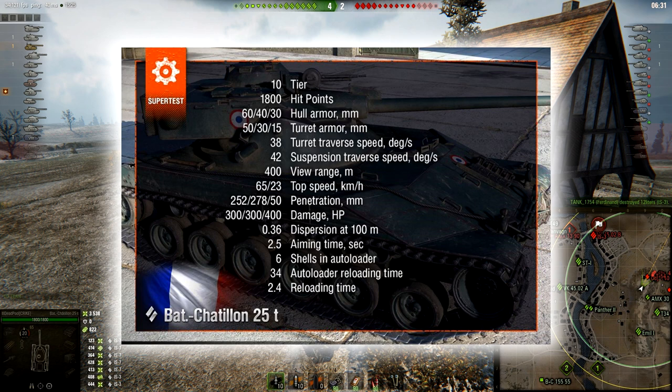Now let's talk about some improvements. Accuracy is going to be buffed from 0.38 to 0.36. Aiming time from 2.7 seconds to 2.5 seconds — and you can buff it easily under 2.4 seconds, which is going to be your reload time between every single shot. Shells in the magazine: 6 instead of the old 5. Autoloader clip reload time is 34 seconds — it used to be 40 seconds. So overall, DPM is actually going to be a little bit better. The old reload time between every single shot was 2.73 seconds, and you cannot boost the intra-clip reload. So 2.4 seconds between shots, 34-second clip reload — you can get that down to around 32 seconds.